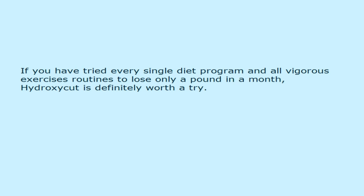If you have tried every single diet program and all vigorous exercise routines to lose only a pound in a month, Hydroxycut is definitely worth a try.